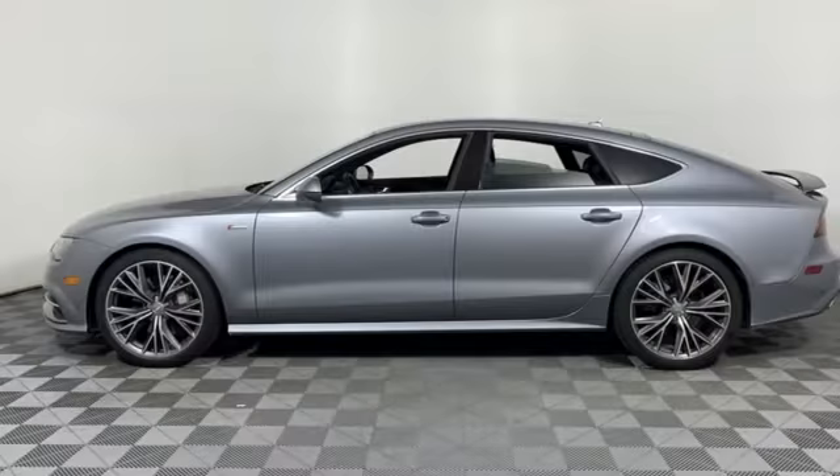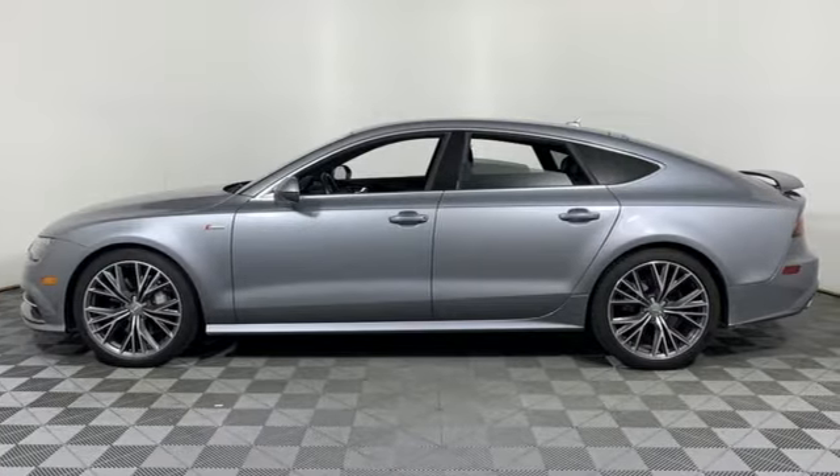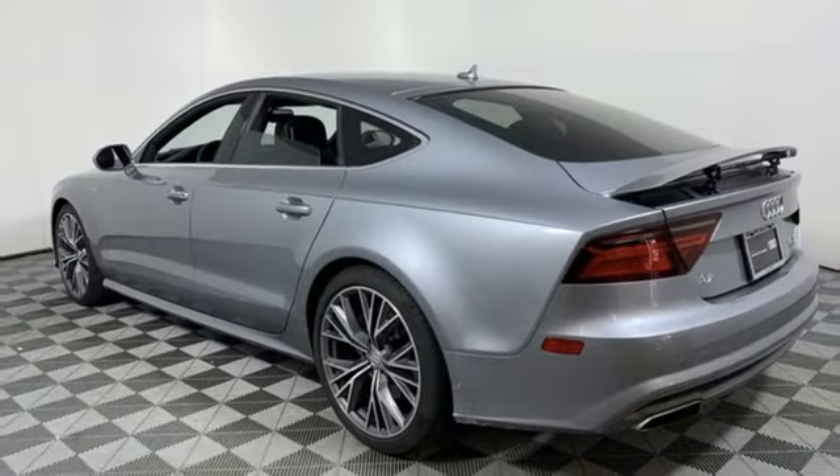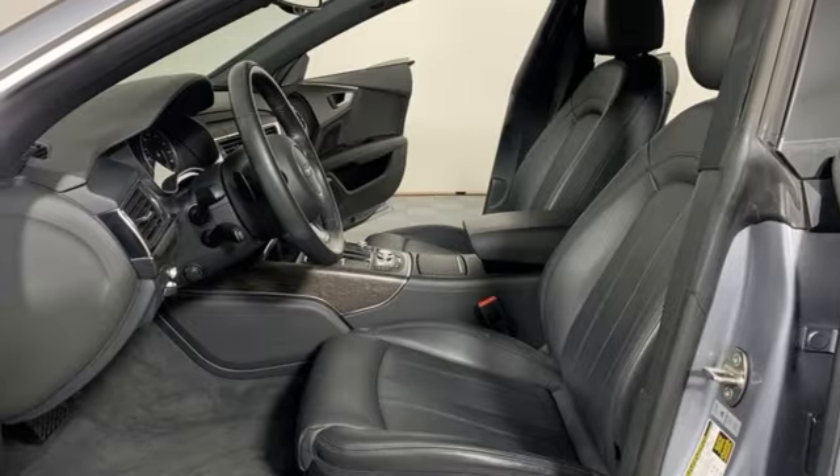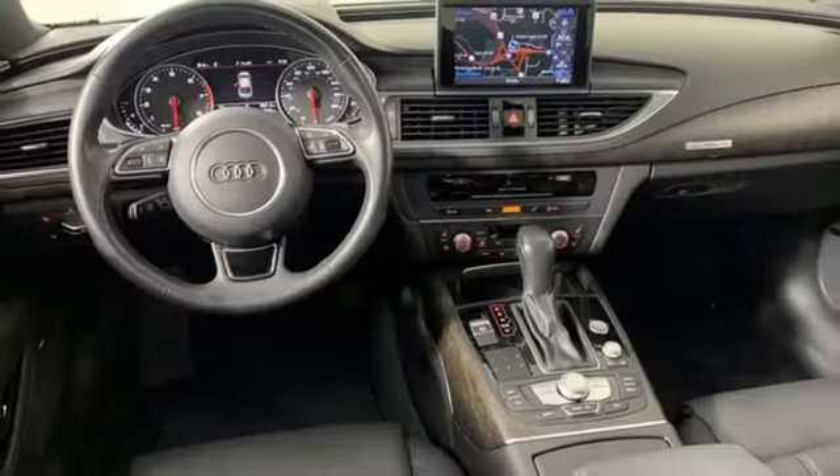The Car Connection explains the A7's charming mix of sultry style and luxurious appointments, plus Audi's brand of high-tech gadgetry — and you have a truly winning combination. Revolutionary engineering. Progressive design.